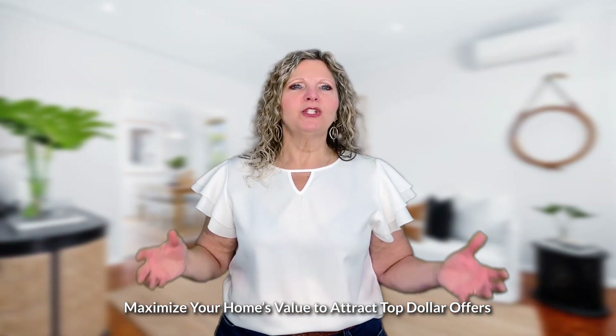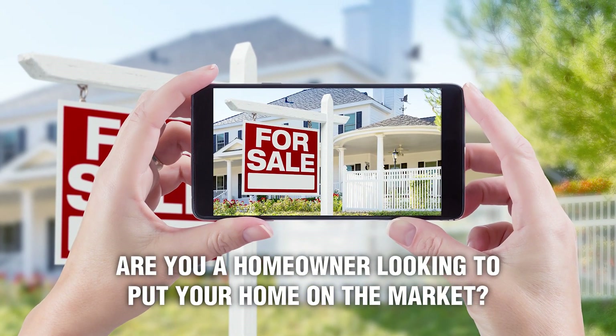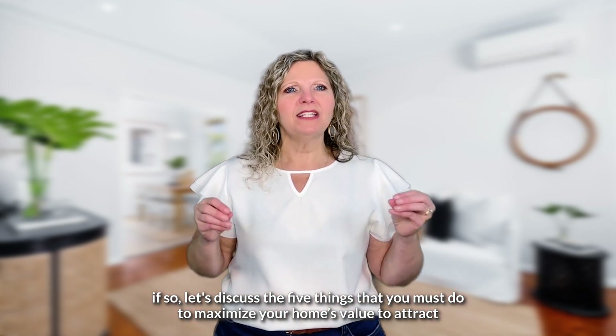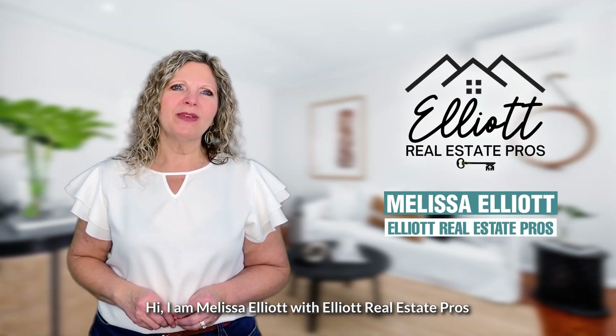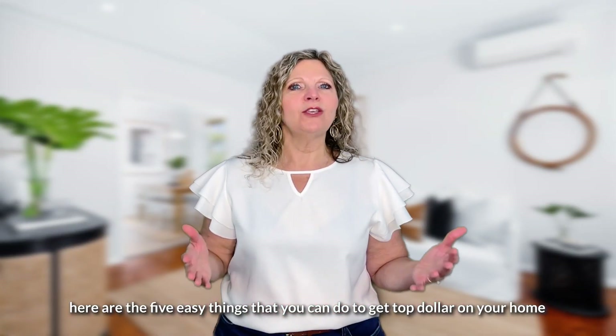Maximize your home's value to attract top dollar offers. Are you a homeowner looking to put your home on the market? Hi, I'm Melissa Elliott with Elliott Real Estate Pros. Here are the five easy things that you can do to get top dollar on your home.